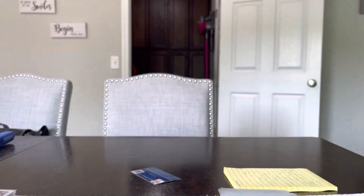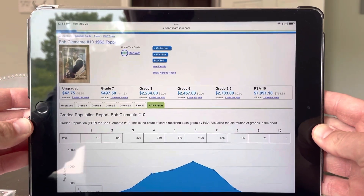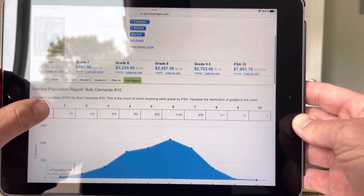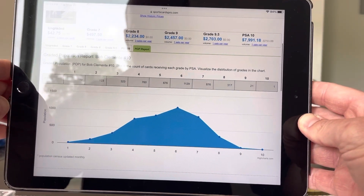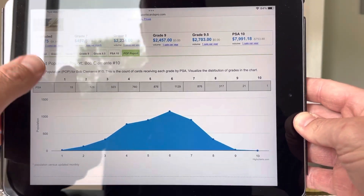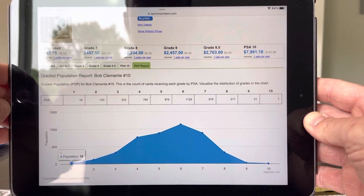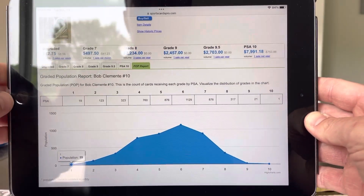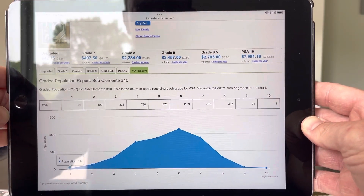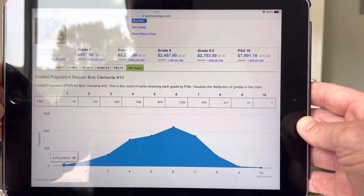Real quick, the population report on this card — there's the card itself, 1962 Topps Clemente. It looks like the average population report on this is about a six. You can see the latest grades. By the way, this website, SportsCardPro, is fantastic. It breaks down the latest eBay sales on all of these, on the ungraded all the way up to the graded ones. The average population via PSA is about a six.